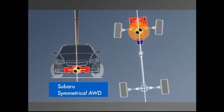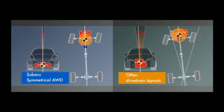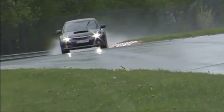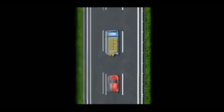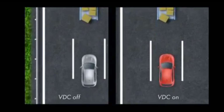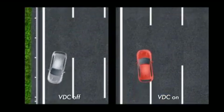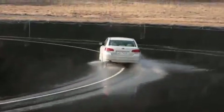Symmetrical AWD offers stable driving performance, which is the most important part of the car. The VDC system controls vehicle movement electronically — detecting erratic behaviour and applying the brake on each wheel to bring the car back under control for safe driving. Let's see the difference that VDC makes to AWD.